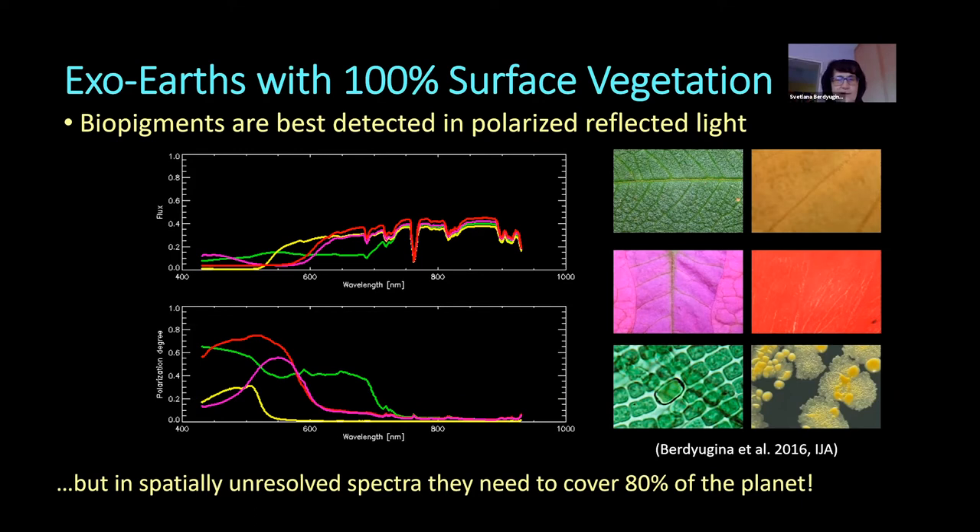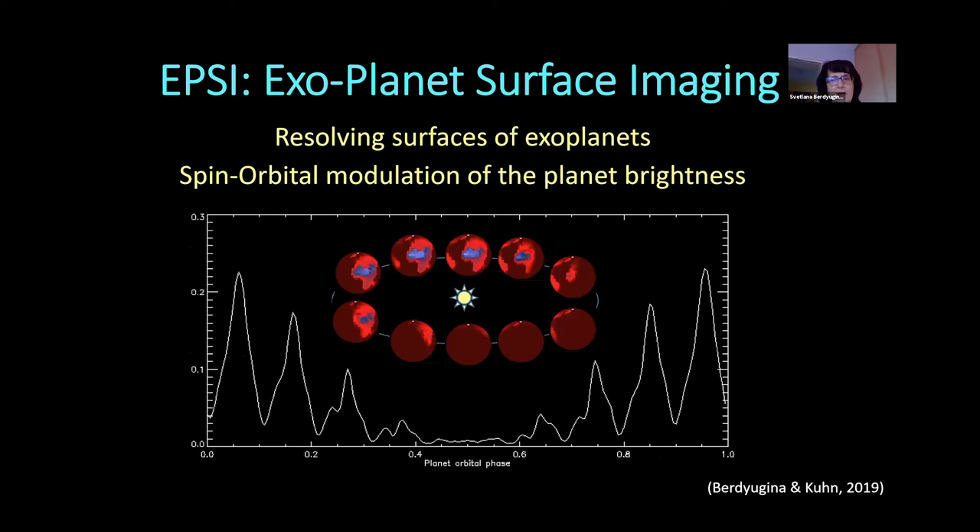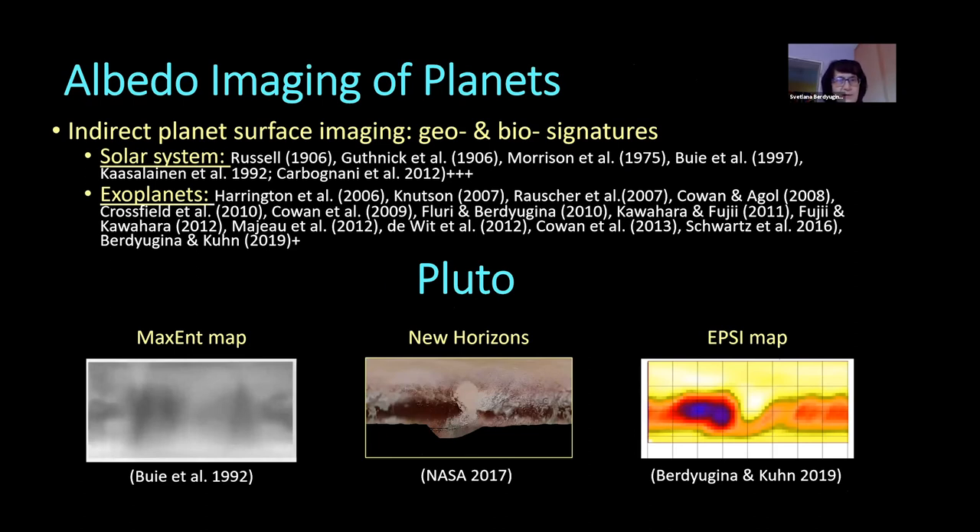Therefore, one of the challenges I have undertaken is to develop a technique to resolve surfaces of exoplanets by analyzing light curves reflected from exoplanets. This technique we called Exoplanet Surface Imaging, or EPSI, based on analysis of light curves combined with the spin of the planet and orbital modulation of the planet's brightness. This technique is not new — it was used for more than a century, first proposed by Russell to study reflected light and surfaces of objects in the solar system, and has been successfully used for many decades in exoplanet research as well.